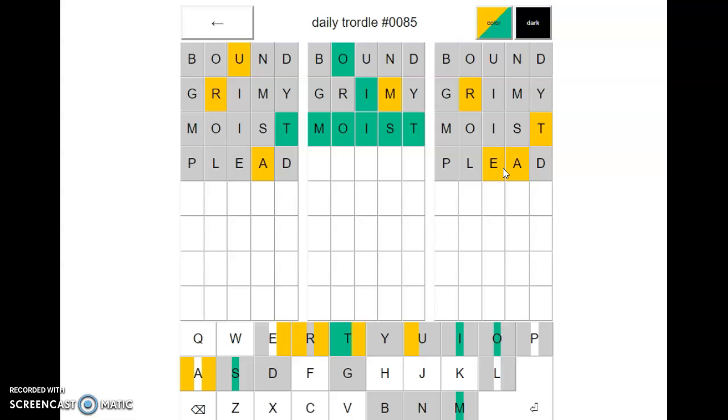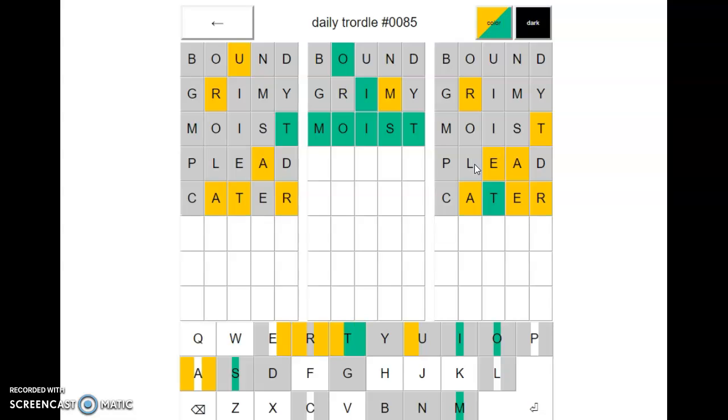What is this going to be — something like E, R at the end? Like cater or water, maybe? No, but they got the T in the right place. So the E cannot go here — the E will be here, here, or here. The A can only be at the beginning or the end.